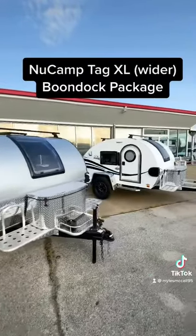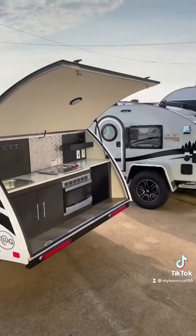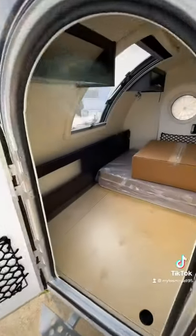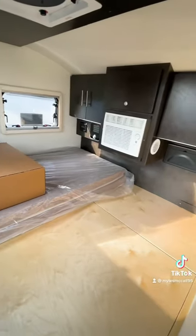Then we're going to have the New Camp Tag with the Boondock Package — these are the XLs. These are really small with a clamshell kitchen on the back, and on the inside you're going to have your sleeping space. It's going to be the extra large sleeping space and you'll have an AC in here with some storage.